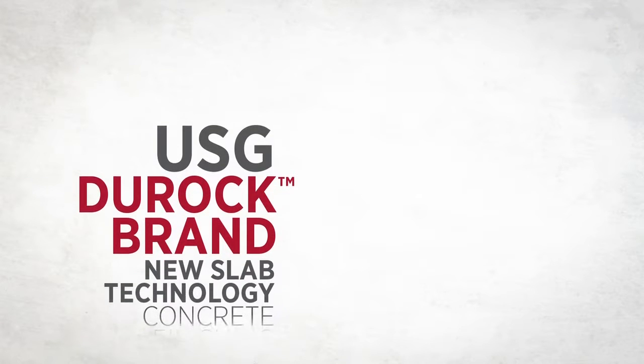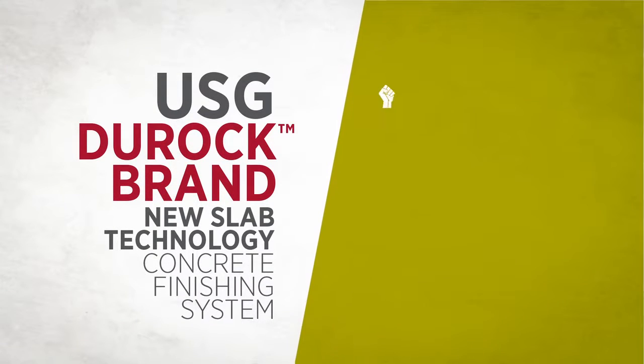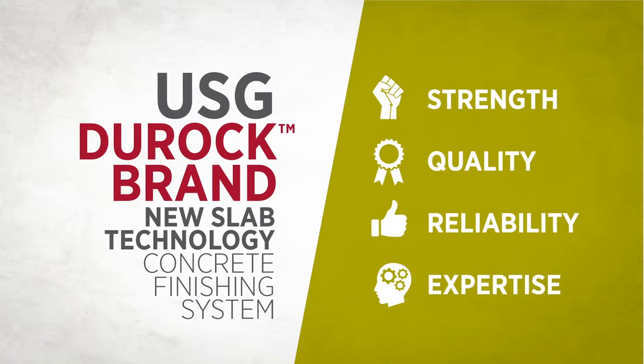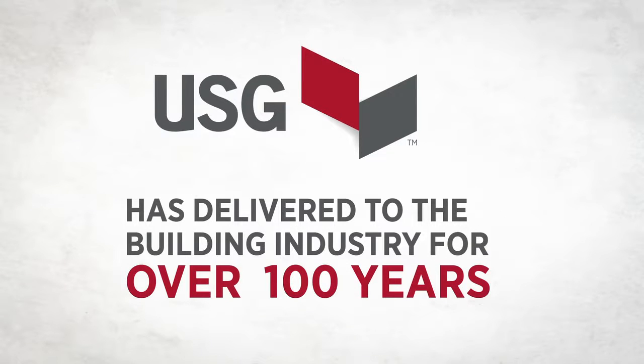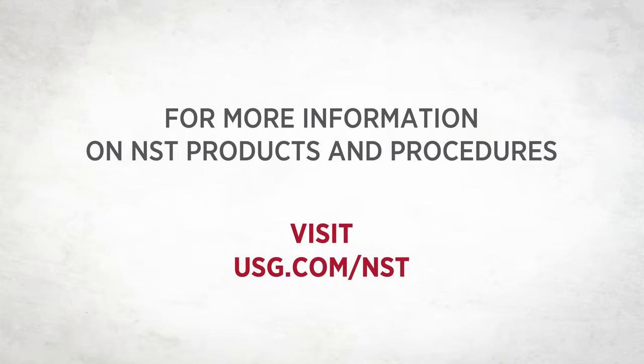As always, with the USG Duroc New Slab Technology concrete finishing system, you benefit from the strength, quality, reliability, and expertise USG has delivered to the building industry for over 100 years. For more information on NST products and procedures, visit usg.com/NST.